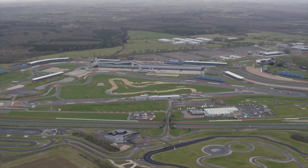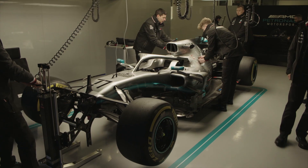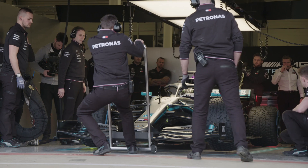Formula One races are approximately 300 kilometres in length, sometimes marginally more depending on how the lap distance works out, but let's run with 300. And the cars are limited to just 110 kilograms of fuel, which at typical temperatures is around 140 litres. Now, depending on the track, the cars don't always use all 110 kilograms, but the majority of the time they do.